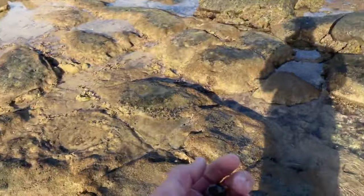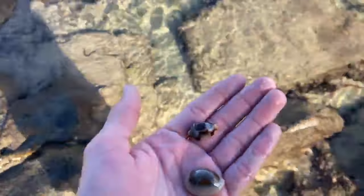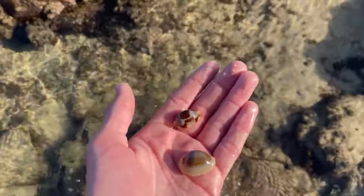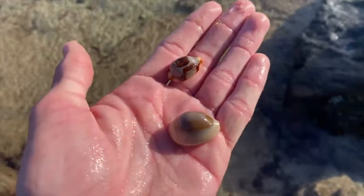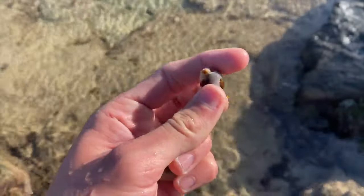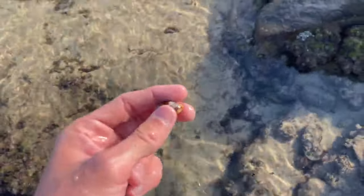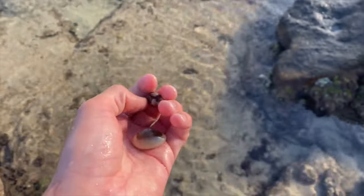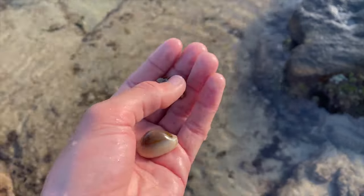I'm freaking stoked on this morning's finds. Bit of a rough start — didn't find too much for the first hour or so, and then it started kicking off. They are both absolutely going in the case.